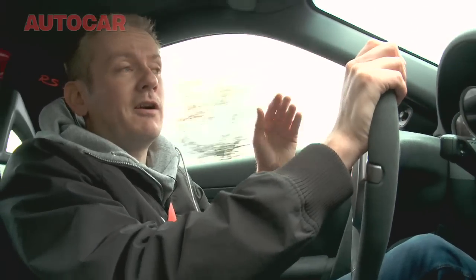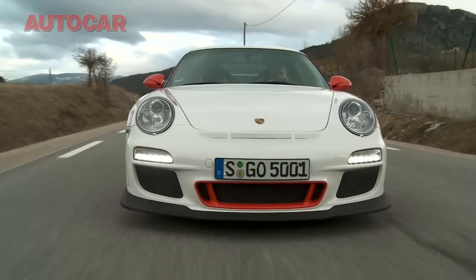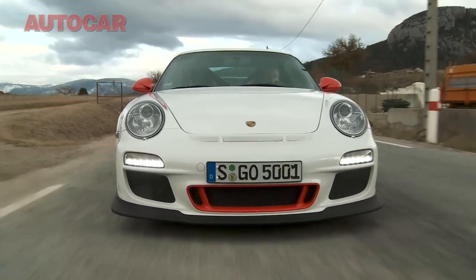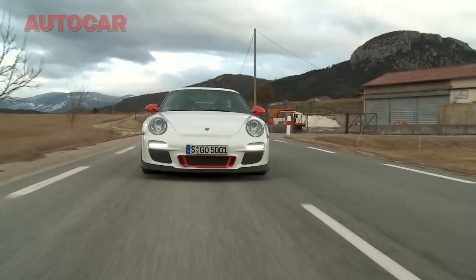Overall, the biggest difference with the new RS comes from that wider front track. In road driving, you've just got a little bit more confidence in turn-in, and if you're pushing it, there's actually a better balance of grip between front and rear.